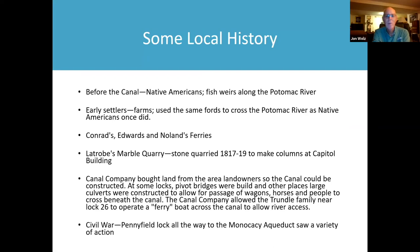Before the canal, there were Native Americans that lived along the river. There were fishwares along the Potomac River, and sometimes when the river is low you can see them. The early settlers had farms along the river, and they used the same fords across the river as Native Americans once did, including what's now known as White's Ford. Then ferries began, like Conrad's Ferry — which is now White's Ferry — Edwards Ferry, and Nolan's Ferry.